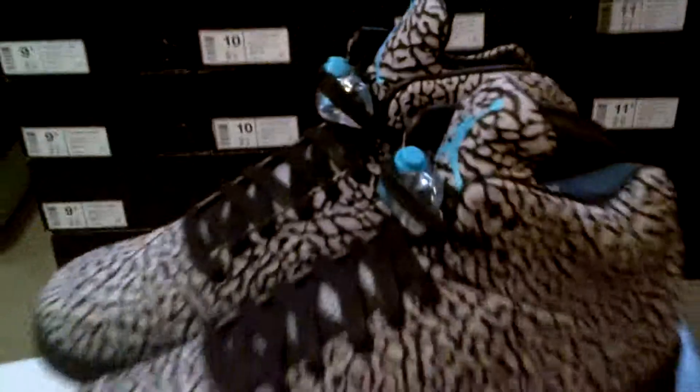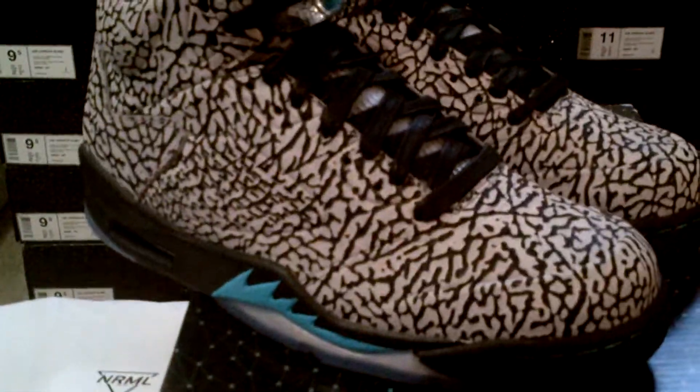Let's take a look at the sole. Got that clear sole with the gamma blue Jumpman. These look real clean. We got the air bubble in here — wish I had better lighting, but you can kind of see it's like a teal, the gamma color, just barely in there. And we got the black leather up in here, super nice. The lace locks are super tight looking with the right colors in there — I know some of the early releases had the wrong lace locks.